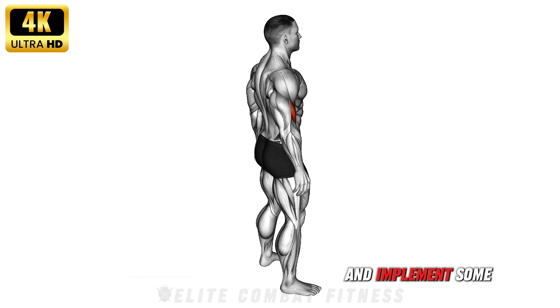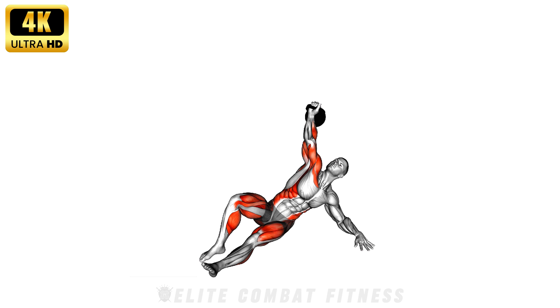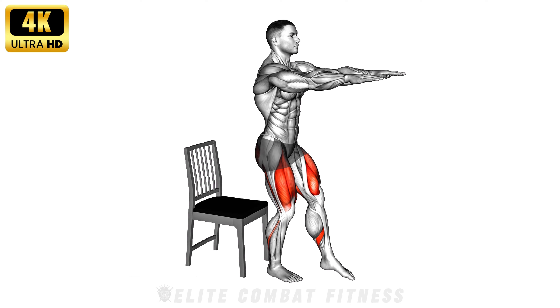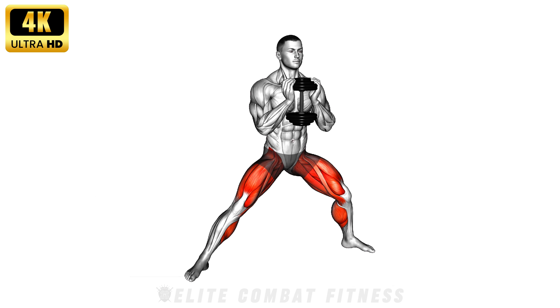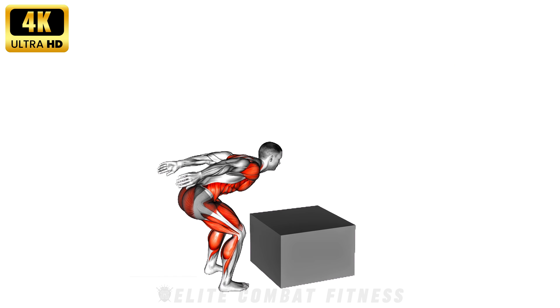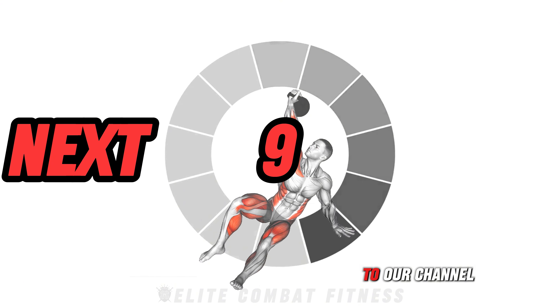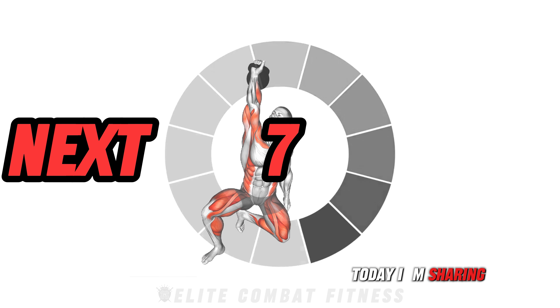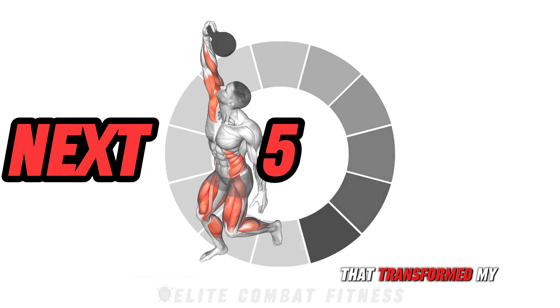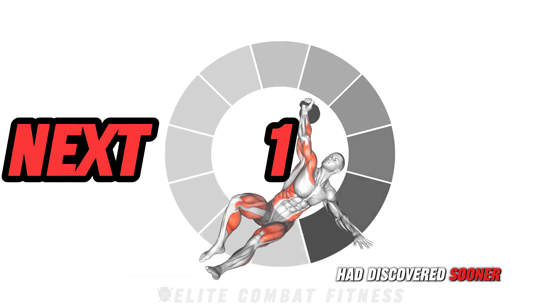If I could go back in time and implement some exercises in my routine, this would be it. I regret not trying these 10 exercises sooner. Welcome back to our channel. Today I'm sharing the 10 exercises that transformed my training and delivered results I wish I had discovered sooner. Let's go.